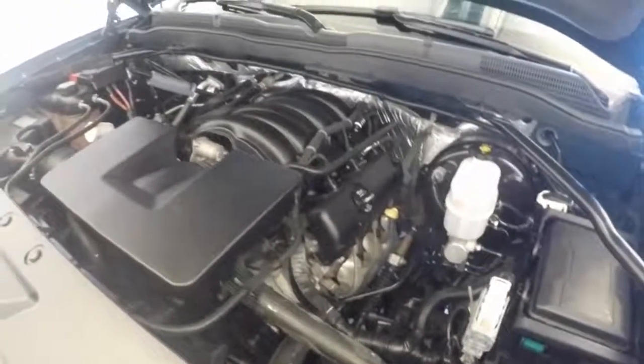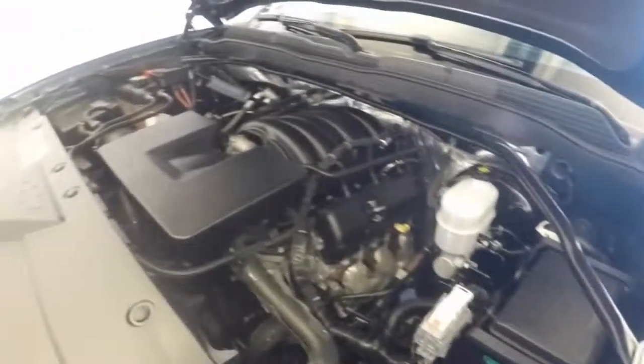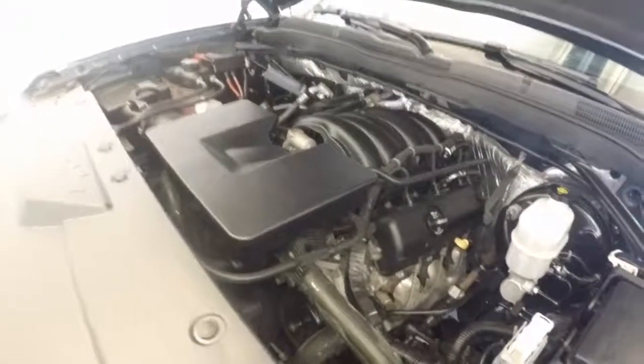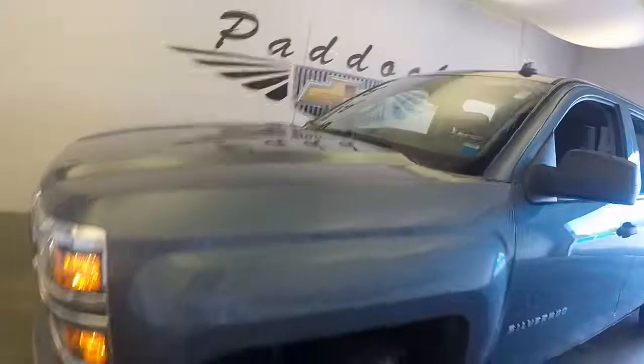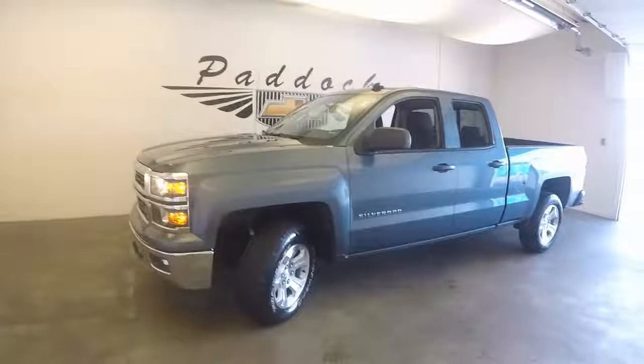This one has the V6 engine in it. Very nice, still very strong — plenty of torque. That is a 2014 Chevy Silverado Z71.